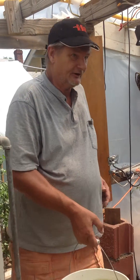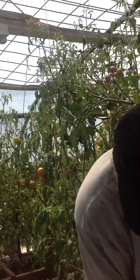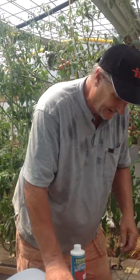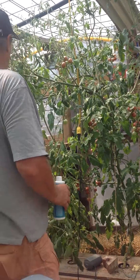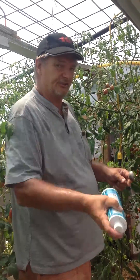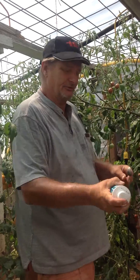Hello. It's feeding time at the zoo. Our fruit is swallowing up approximately five gallons a day. The reason being is because of the amount of good, solid, fresh, juicy tomatoes it's producing.